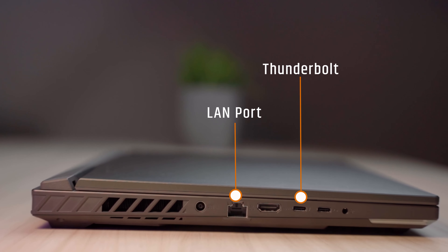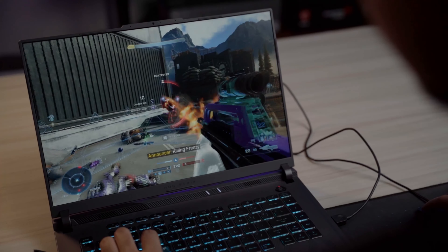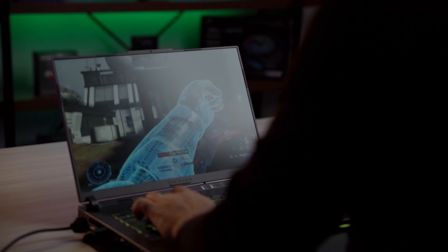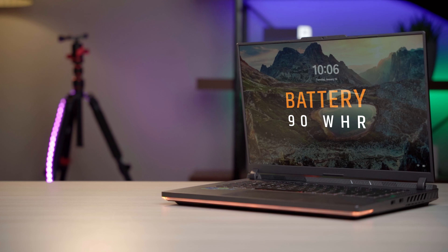The gaming laptop has capable speakers. It has speakers with Dolby Atmos support, though surround sound experience may be limited. Finally, this model has a 90Wh battery with a 230W charger.